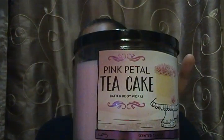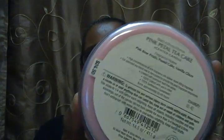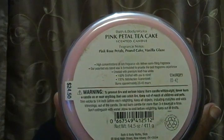The last one is her favorite — the Pink Petal Tea Cake. The fragrance notes are pink rose petals, pound cake, and vanilla glaze. As you can see, the original price is $24.50 and we purchased these for $11.16. Some stores sold these at the SAS by mistake and honored some sales, but they pulled them after a while. This smells so good — you smell the rose petals 100% and the vanilla. I hope it burns just the same as it smells on cold.